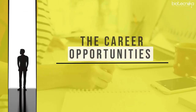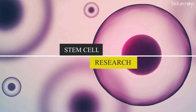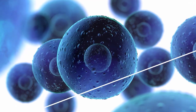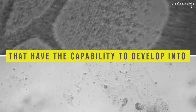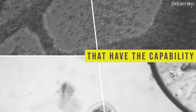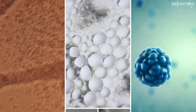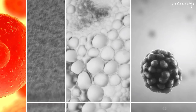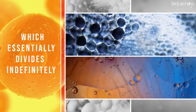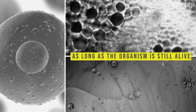Before we discuss the career opportunities in this field, let's first try to understand what stem cell research is about. Stem cells, found in multicellular organisms, are cells that have the capability to develop into various types of cells. In numerous tissues, stem cells serve as a type of internal repair system which essentially divides indefinitely to replenish various other cells as long as the organism is still alive.